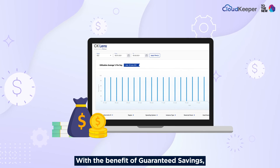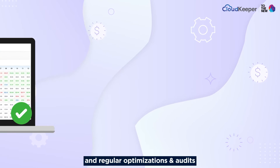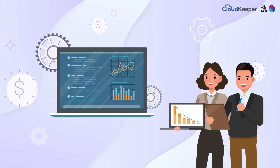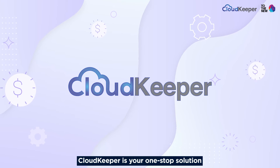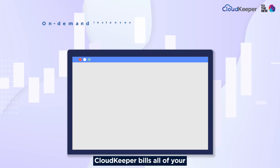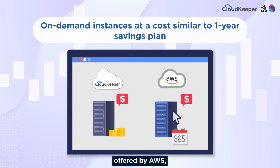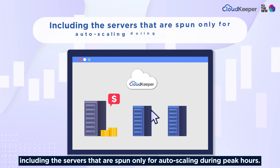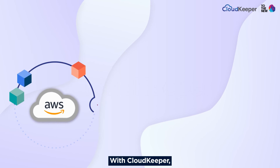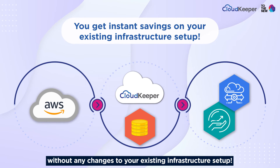With the benefit of guaranteed savings, our AWS analytics platform CK Lens, and regular optimizations and audits by our AWS accredited engineers, CloudKeeper is your one-stop solution to kick-starting your cloud FinOps journey today. CloudKeeper bills all your on-demand instances at a cost similar to a one-year savings plan offered by AWS, including servers spun only for auto-scaling during peak hours. With CloudKeeper, you get instant savings without any changes to your existing infrastructure setup.